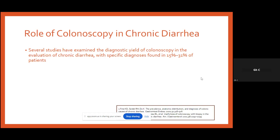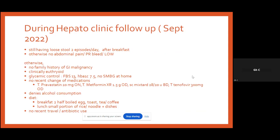Several studies have examined the diagnostic yield of colonoscopy in evaluating chronic diarrhea, with specific diagnoses found in only 15–31% of patients — mainly inflammatory bowel disease and microscopic colitis. While colonoscopy is necessary for patients with altered bowel habit and lower GI bleeding, it is important to think carefully about subjecting patients to this invasive procedure for other indications.